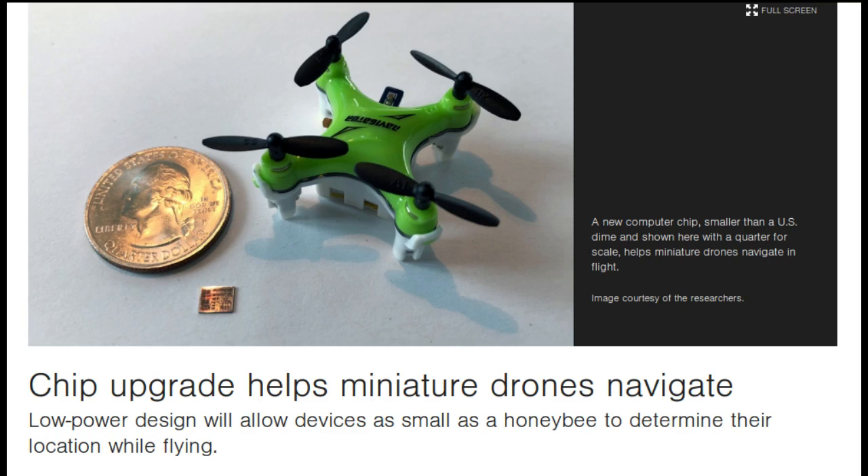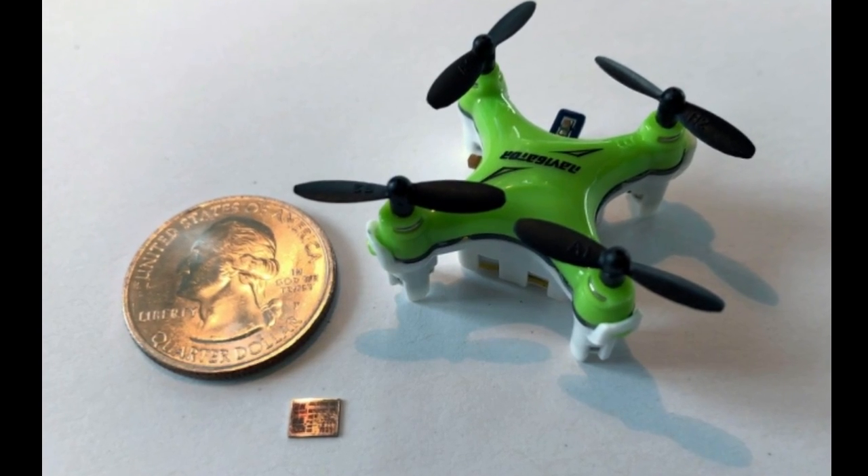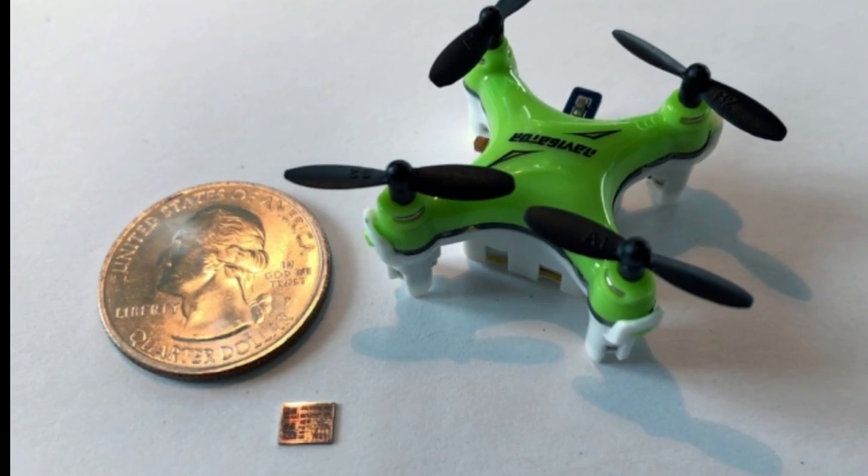The team built a fully customized chip from the ground up, with a focus on reducing power consumption and size while also increasing processing speed. The new computer chip, named Navion,